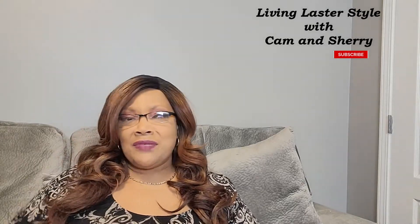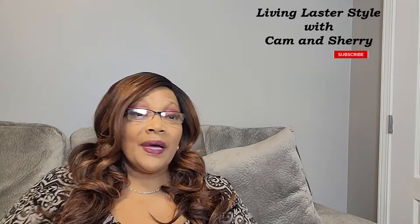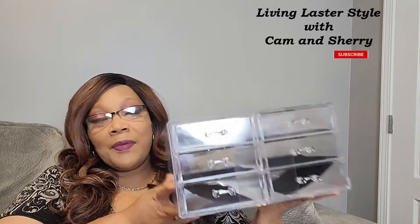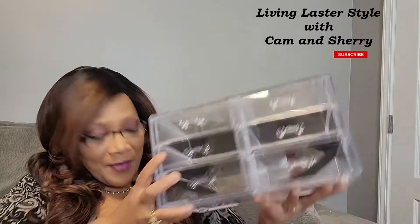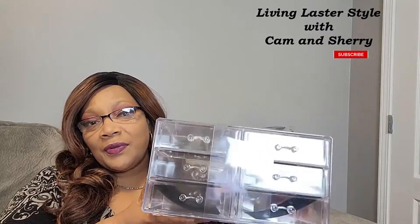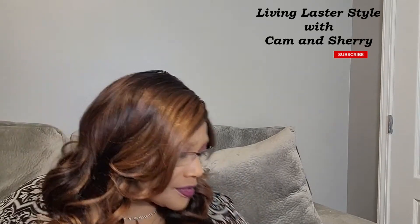I wanted to share this haul with you. I've been having some storage issues with my makeup and trying to get ready, just gotta do something with the countertop. I was able to pick up two of these clear acrylic makeup stands. This was actually marked down to $15. I picked up two of these, and hopefully this helps me a little bit with my storage issues.